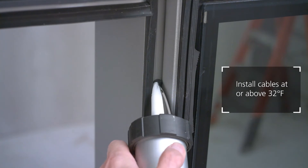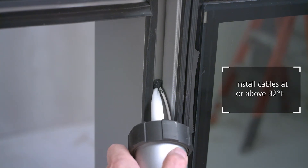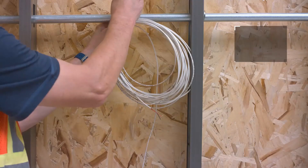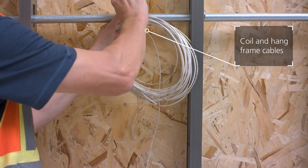Ensure the cables are never installed below 32 degrees Fahrenheit. Once installed, they must not be exposed to sunlight, even through glass. Coil and secure the frame cable so it doesn't hang loose and get damaged.